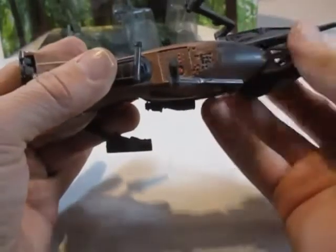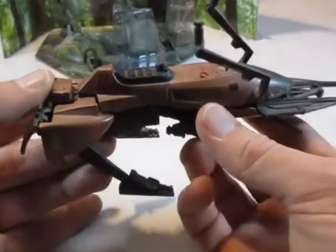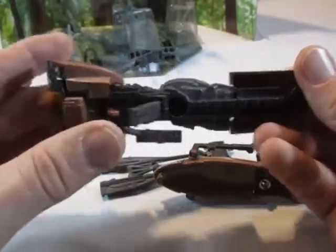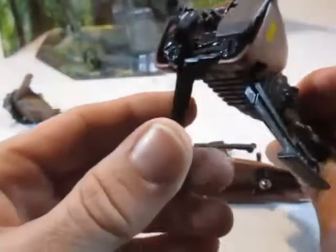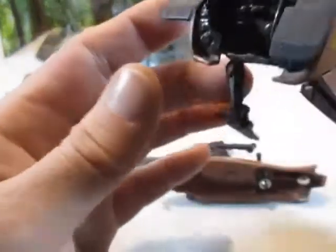Hier fällt eine Funktion auf: bei Druck hinten auf den Rucksack kann der Fahrer abgesprengt werden — ein Federmechanismus-Katapultmechanismus ist eingebaut. Unten haben wir eine bewegliche Laserkanone wie schon damals, und die Heckdüsen beziehungsweise Bremsklappen sind beweglich. Diesmal sind sie aber besser befestigt, sodass sie nicht mehr so leicht zu verlieren sind.